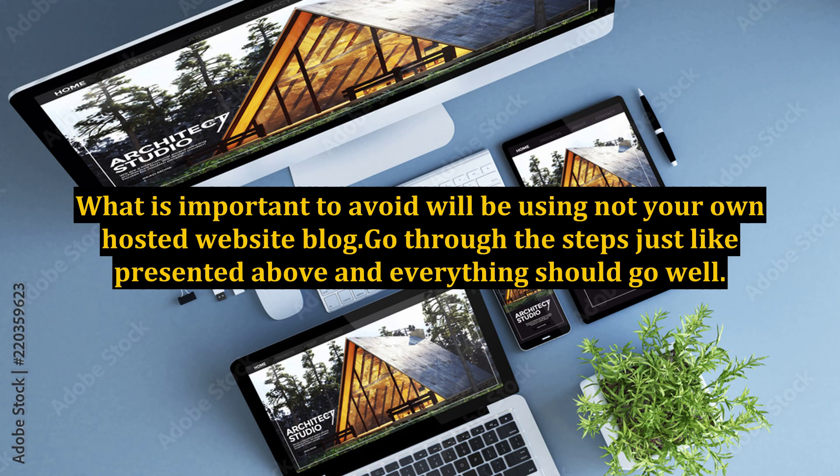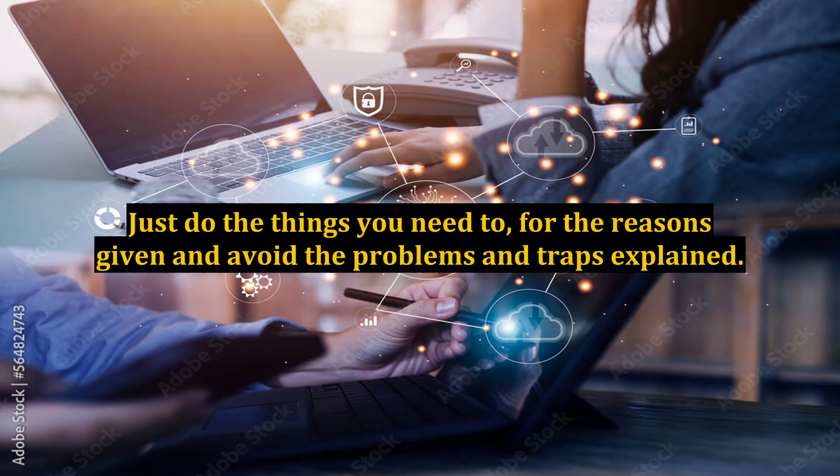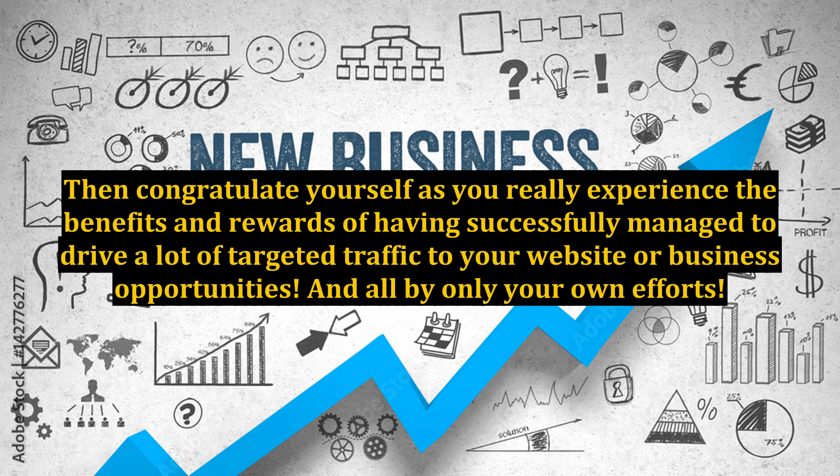Go through the steps just as presented above and everything should go well. You will have handled driving more targeted traffic to your website and be on to other pursuits. Just do the things you need to, for the reasons given, and avoid the problems and traps explained. Then congratulate yourself as you experience the benefits and rewards of having successfully driven a lot of targeted traffic to your website or business opportunities — all by your own efforts.